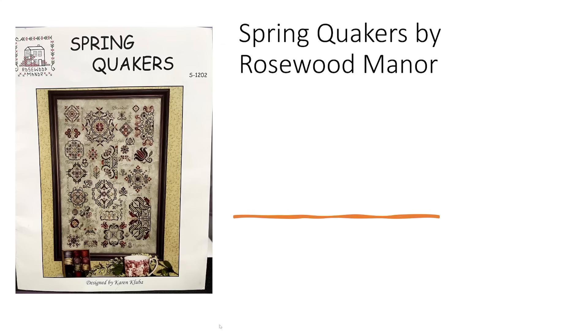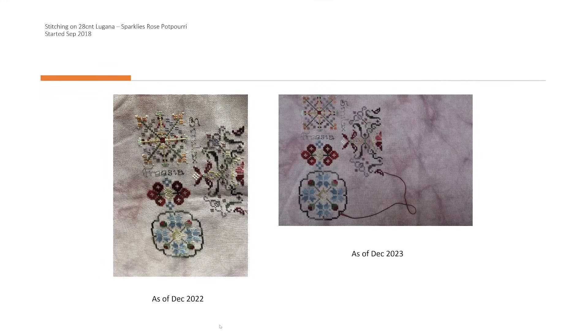Next we have Spring Quaker by Rosewood Manor, stitched on a 28 count Lugana — Sparklies fabric called Rose Pot Pourri — started back in September 2018. In all fairness, I love the fabric but I'm not a lover of the threads and I really don't like the amount of colour changes. You have to do three stitches then cut the thread off and start another one, do three stitches. I like to park threads and I can't really park this, and I think that's what's putting me off — along with so many other projects I really want to stitch.